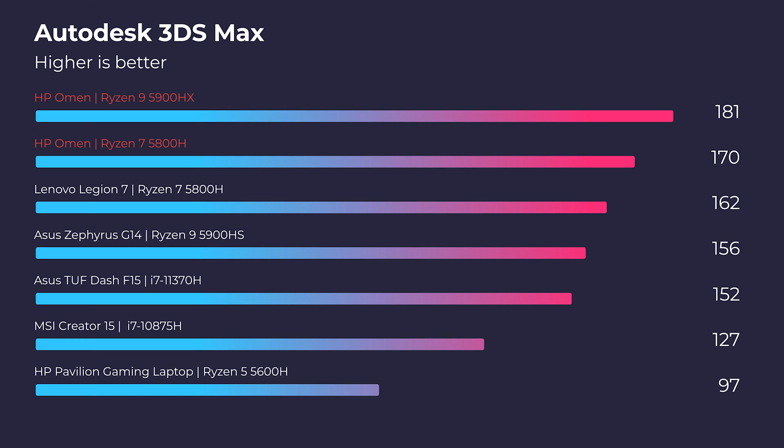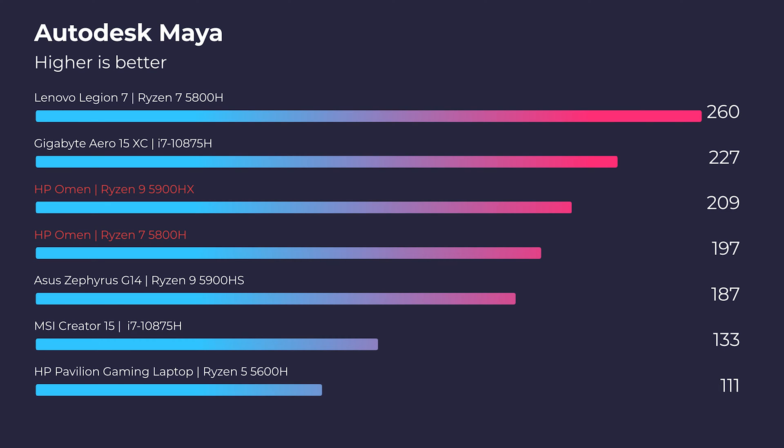Moving on to 3D modeling, again you can see the Ryzen 9 standing out, but it really isn't that big of a gap. You're seeing about a 10 to 15% increase in performance by choosing the Ryzen 9 5900HX.